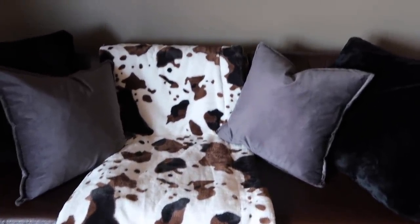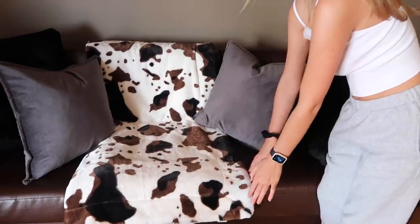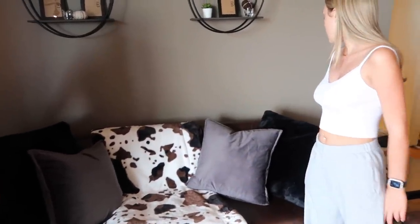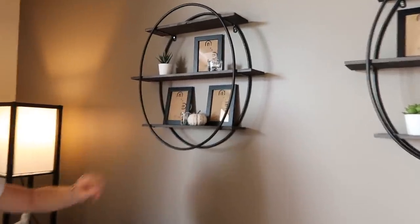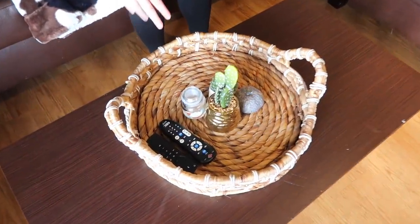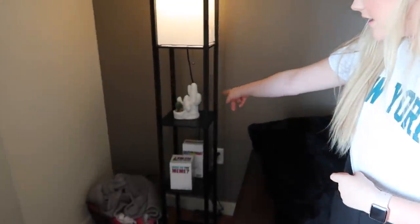I got that blanket from Walmart — it's super soft and fuzzy, and on this side it's like Sherpa, so it's really soft there too. Very cozy and it perfectly fits the vibe. Those cushions are from HomeGoods and the bigger ones are from At Home. Everything on the shelves is from Ikea besides the pumpkins, which we added for the season. We also need to get candles and pictures.